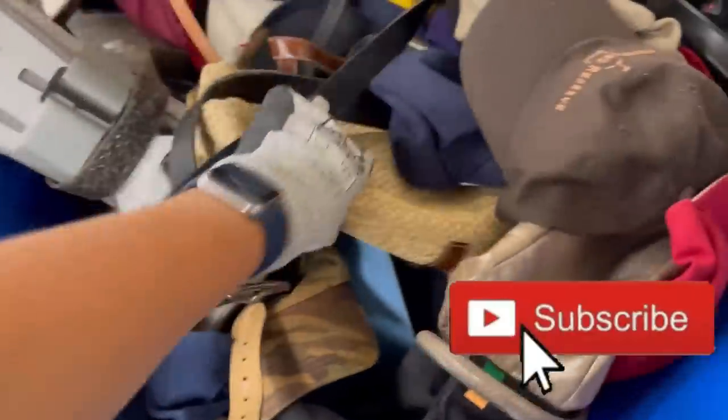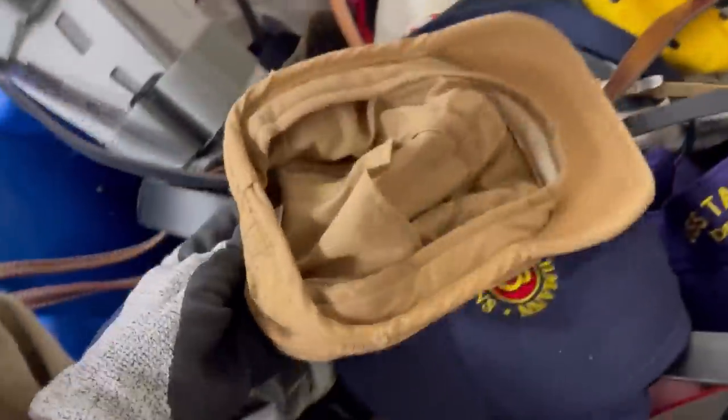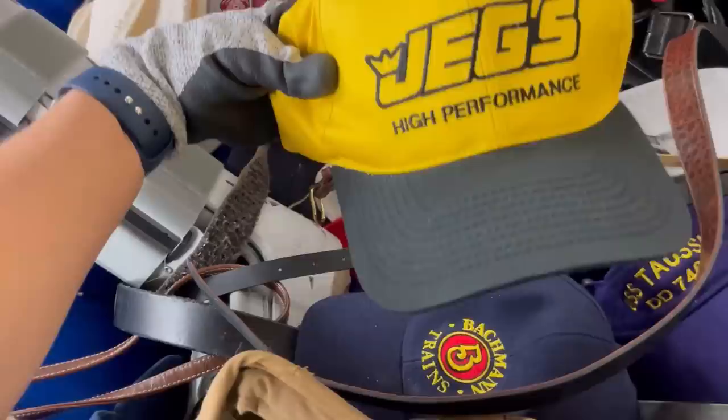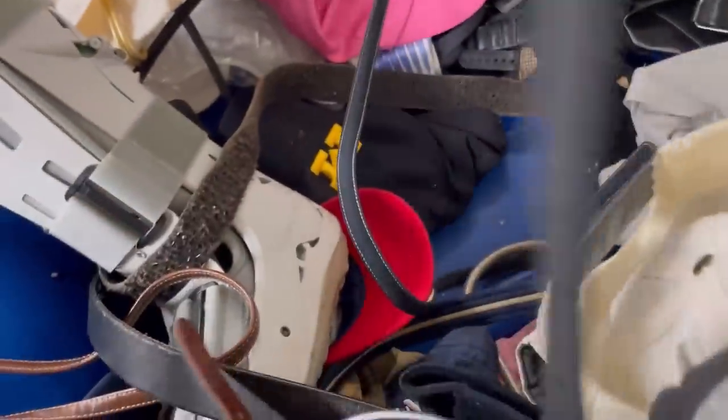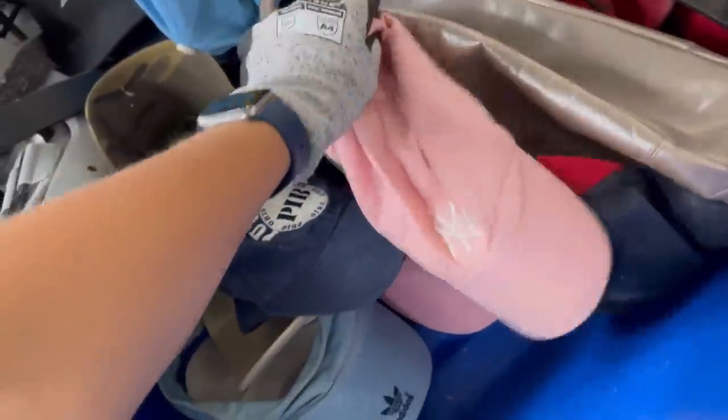I did grab that little hat — I have not listed it yet. However, I did grab another one, and it's a little Carter's Sun hat listed for $6.50. It's a bread-and-butter item, but it's very lightweight, and I'm guessing that'll probably sell pretty good during the summer. There were a bunch of ball caps here. If you guys see something you think I should have picked up, holler at me down in the comments.